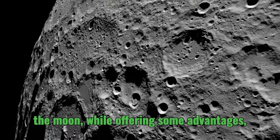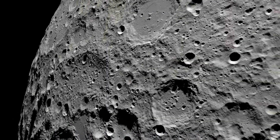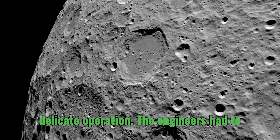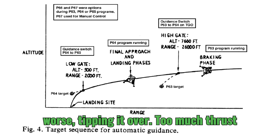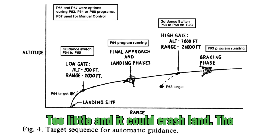The lower gravity of the Moon, while offering some advantages, presented its own set of challenges. Landing on the lunar surface was a delicate operation — the engineers had to carefully calculate the descent rate and thrust to avoid damaging the LM or, worse, tipping it over. Too much thrust and the LM could bounce back into space; too little and it could crash land.